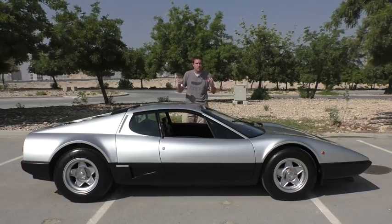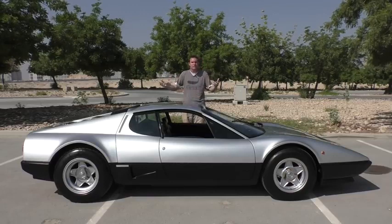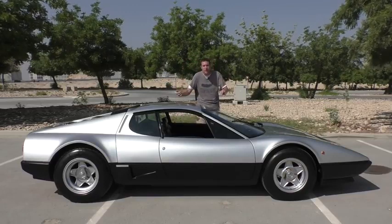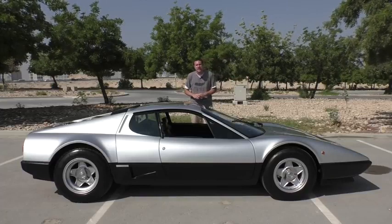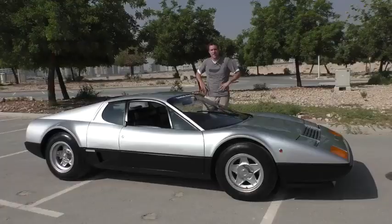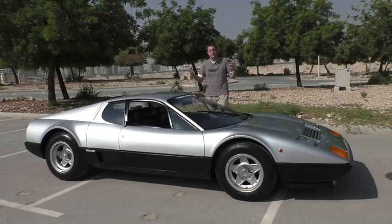Back when this car was new, interestingly enough, there were no restrictions on the age of vehicles you could import. A lot of people bought this car new in Europe and then imported it to the United States even back then, although there was a significant cost in doing so. For those of you who need a little refresher on your Ferrari history, here's a little background on the Boxer.